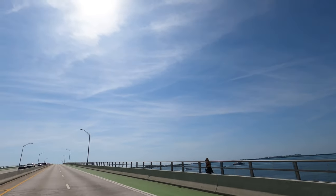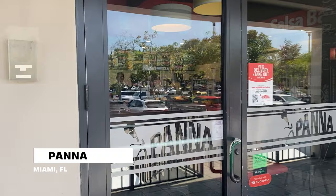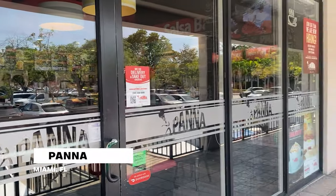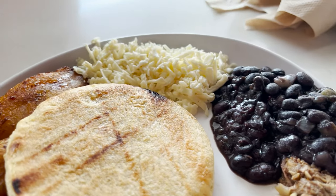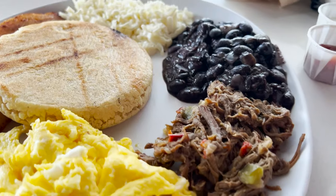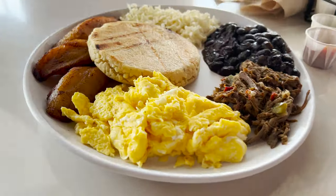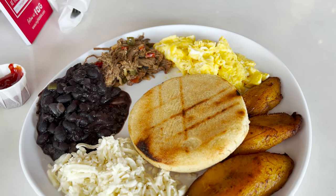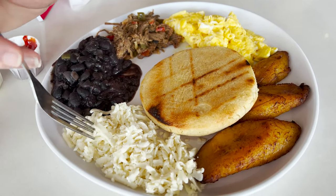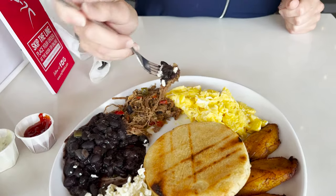We are starting our day off here in Key Biscayne and we're stopping in to Pana for some breakfast before we head out and explore the area. Our breakfast has arrived — we've got a Criollo plate with plantains, scrambled eggs, shredded beef, black beans, and some cheese. Let's get a little bit of everything on a bite.